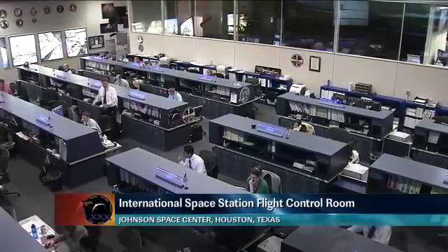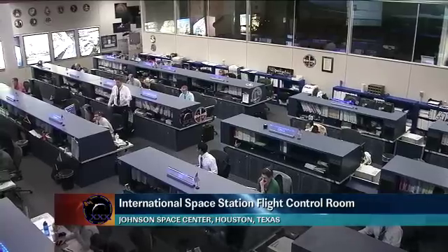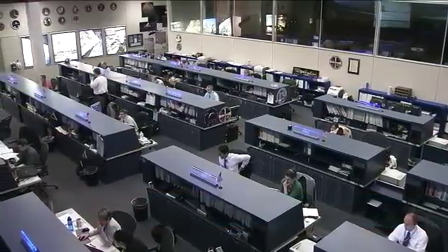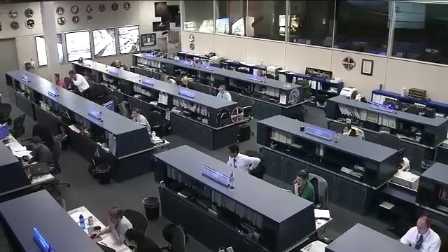This is Mission Control Houston. Welcome to today's ISS update. It is Tuesday, February 14, 2012. You're looking at a live view inside the International Space Station's Flight Control Room here at the Johnson Space Center.